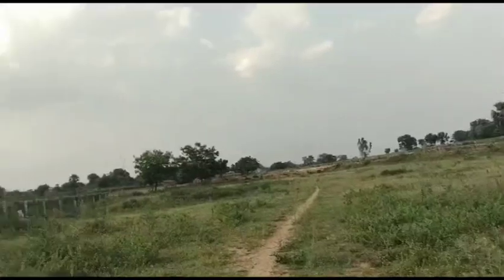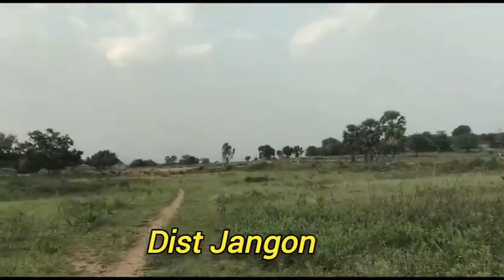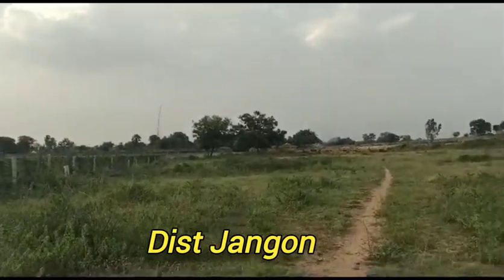We found the land. It is a pola — fine land.